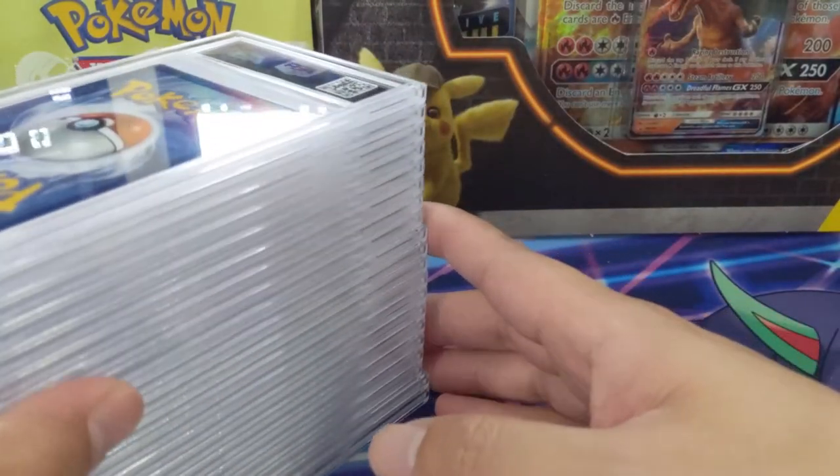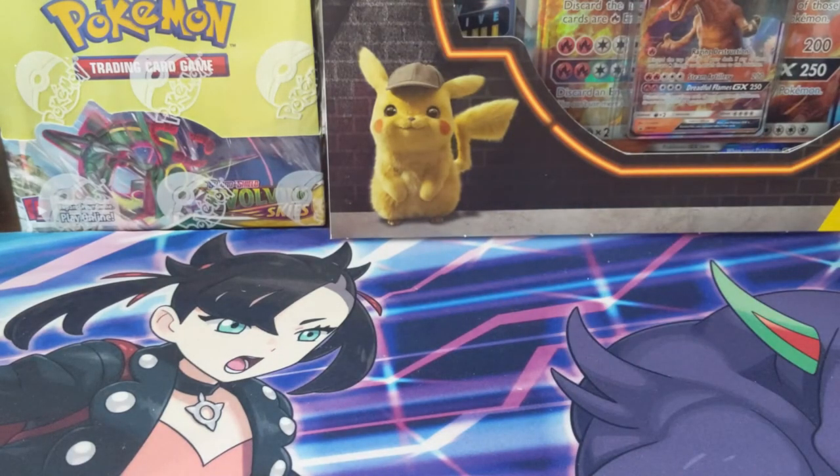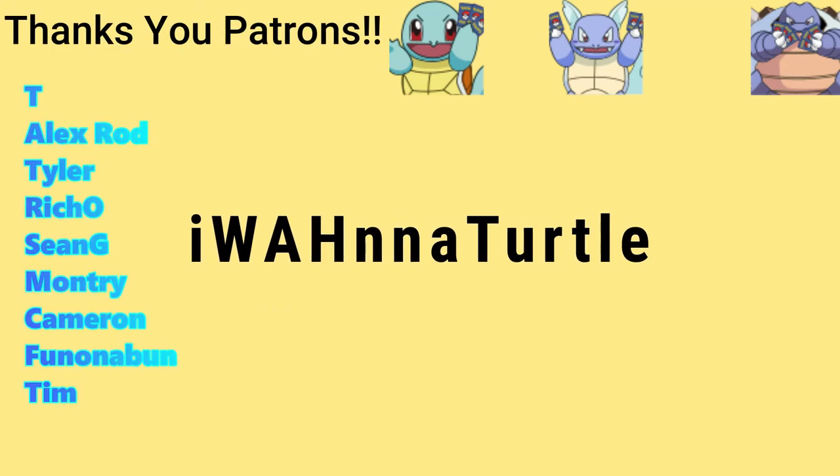Shoutouts to Alex and Ty — thanks for allowing me to submit the cards on your behalf and congratulations on your grades. There are a lot more PSA returns to come. I'm Moana Turtle and I'll catch you guys next time — peace!